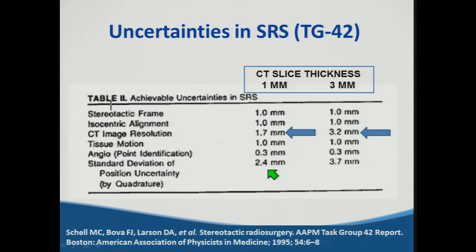Looking back at Task Group 42, published in 1995, the achievable uncertainties in radiosurgery are largely dominated by CT image resolution. CT slice thickness of one millimeter versus three millimeters in the two compared columns shows it can make a large influence on achievable uncertainties in radiosurgery planning. While quite a lot of time has passed since this initial task group publication, many of the uncertainties are still similar.